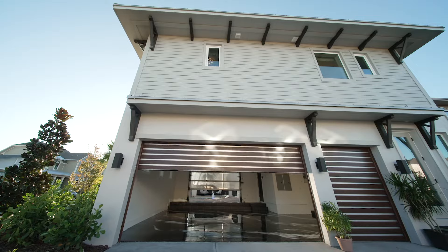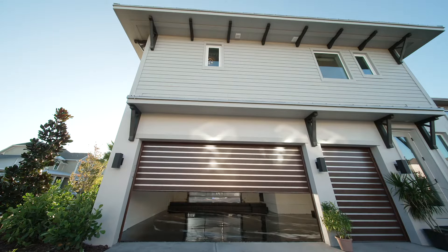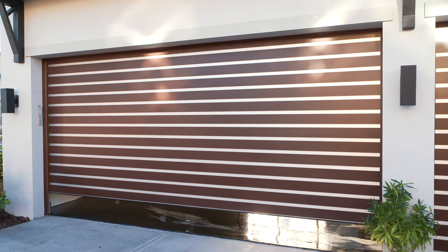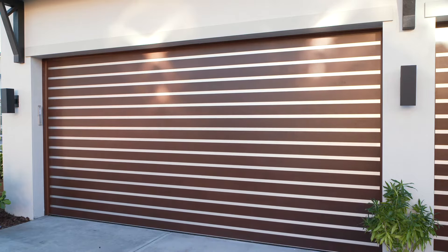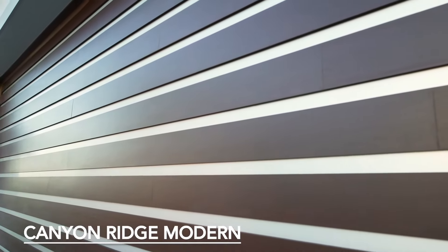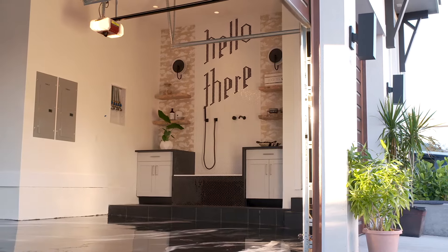When you go to the rear elevation, you have our garage doors. We really wanted to make an impact, so we worked with Clopay throughout the design, making sure we selected the right product. We used their Canyon Ridge Modern Door. When you look at that door, it's a wood-look door, but it's not wood — it's simulated wood.